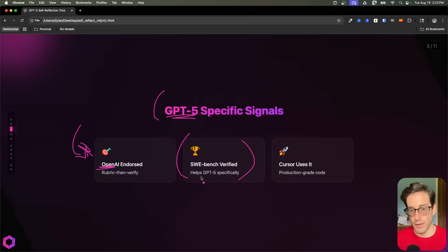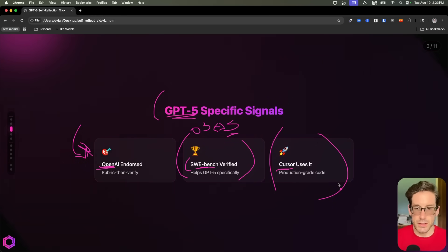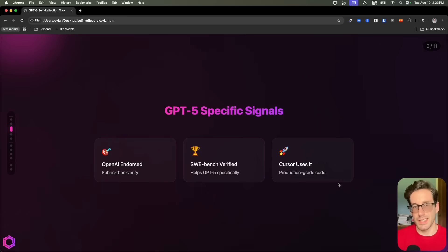OpenAI has also tested this out with O3 — their best model in the past — versus GPT-5. From this test, they saw that GPT-5 specifically had an improvement on this benchmark, which is an agentic way of coding. And also Cursor, one of the biggest AI products available today, is utilizing this technique to improve their ability to code. So this is just some specifics around the signal associated with this prompting technique in relation to GPT-5.